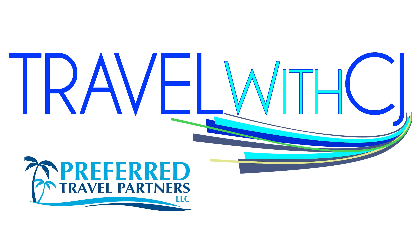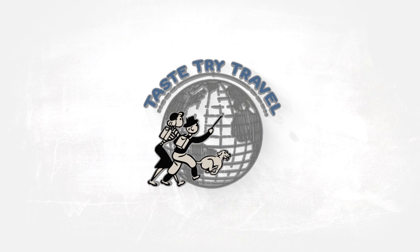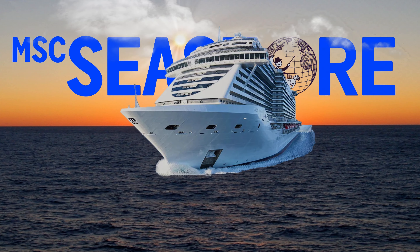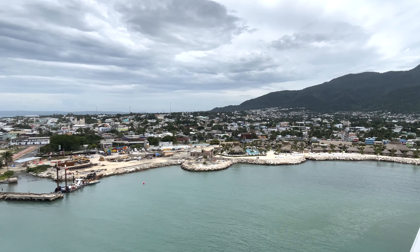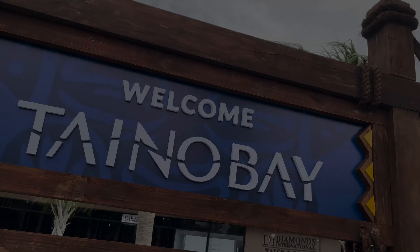This video is sponsored by Travel with CJ and Preferred Travel Partners. Bienvenue everyone and welcome to Taste Try Travel. We are on the gorgeous MSC Seashore, and today we are visiting the newest port in the Caribbean, Taino Bay in the Dominican Republic.